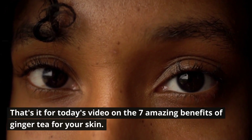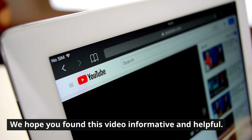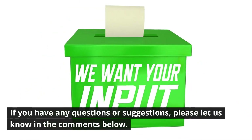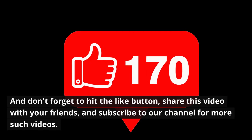That's it for today's video on the seven amazing benefits of ginger tea for your skin. We hope you found this video informative and helpful. If you have any questions or suggestions, please let us know in the comments below. Don't forget to hit the like button, share this video with your friends, and subscribe to our channel for more such videos. Thanks for watching.